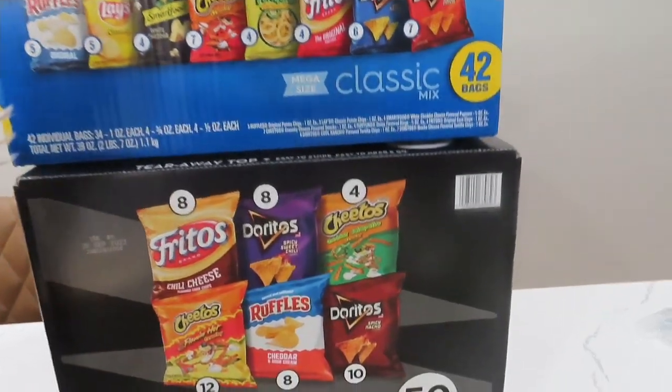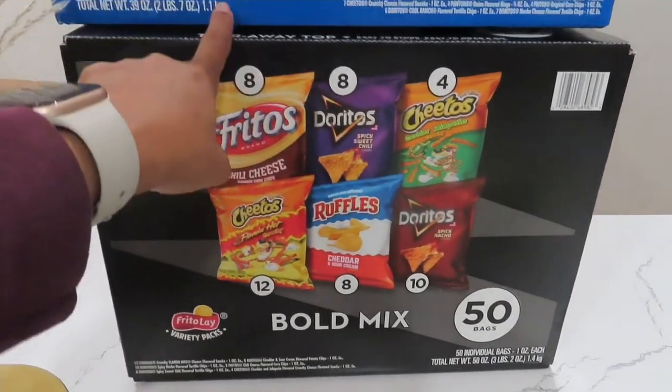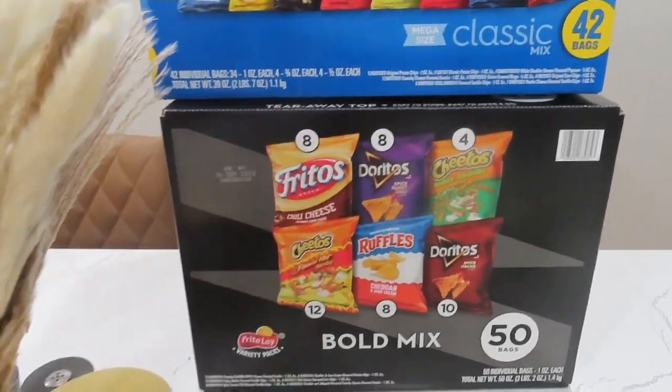I'm always buying what other people like, so switching it up a little bit. This one came to $50 and this one $42 — they were both $19.99.